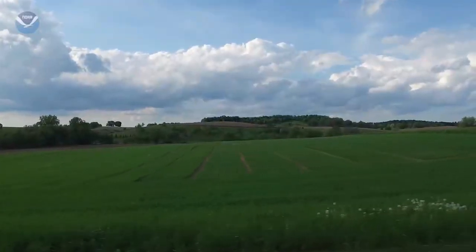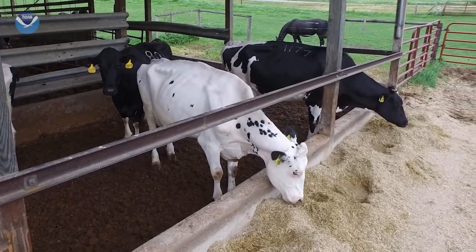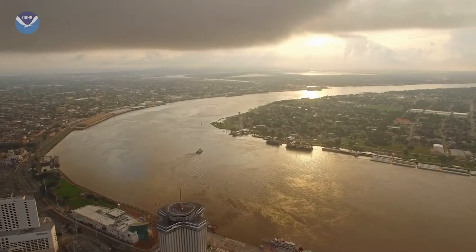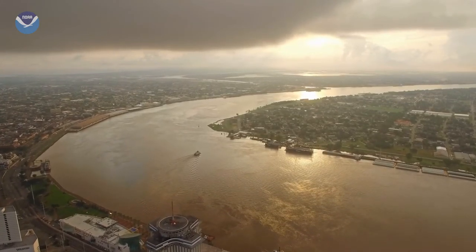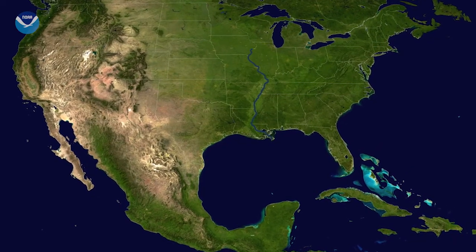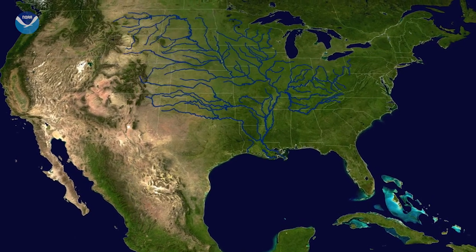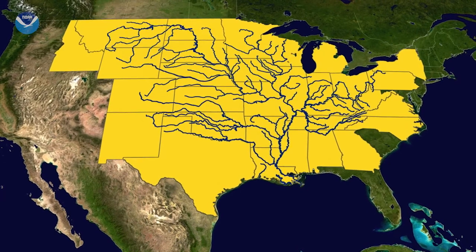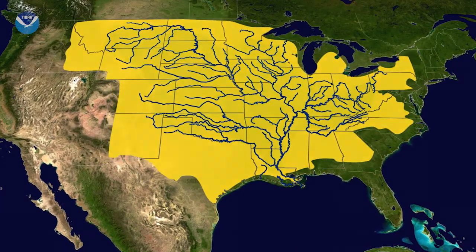But what does a farm in the middle of the country have to do with fish dying in the ocean? To answer that, we have to look at the Mississippi River. Think of the Mississippi River as a drainage system for your street, except it connects 31 U.S. states and even parts of Canada. That's the Mississippi watershed.